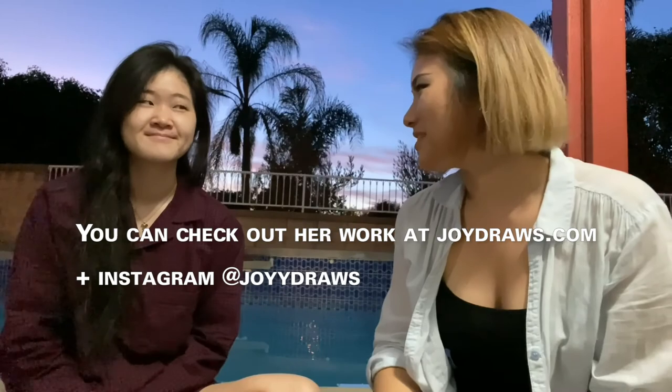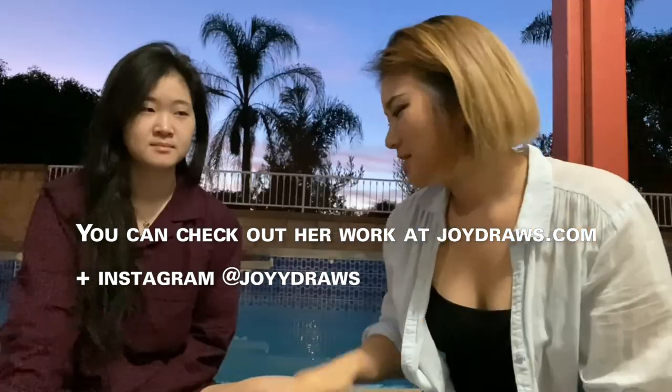That was awesome. Practice. Practice makes perfect. You know why basketball players are good? Because they practice. Okay, well, thank you so much for being on my channel. You're welcome.